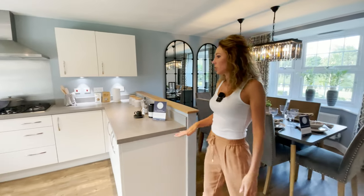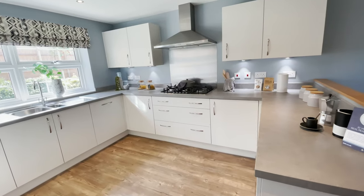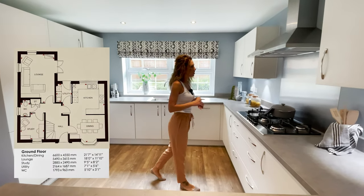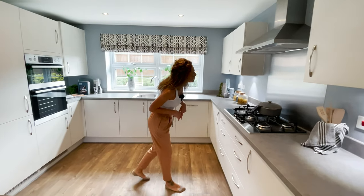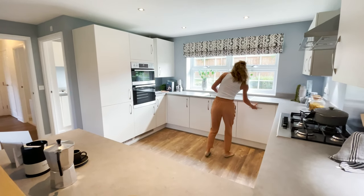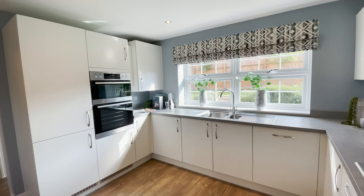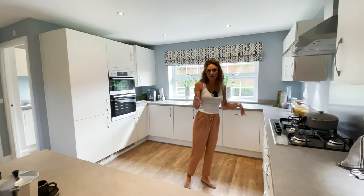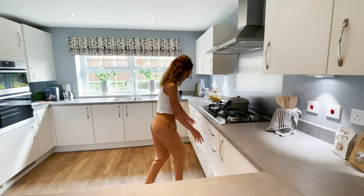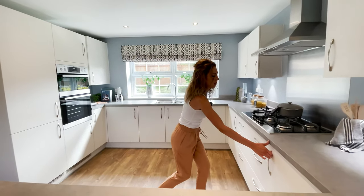Then we have the L-shaped kitchen. I like the worktop and there are loads of cupboards here. A five-ring gas hob and this is the extractor fan. I believe most of the appliances are AEG, but I can double check — actually this one is Electrolux, the dishwasher. It's my first viewing so I'm checking the house together with you guys. The drawers are soft close, which I like.